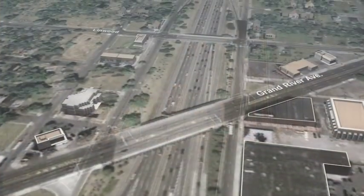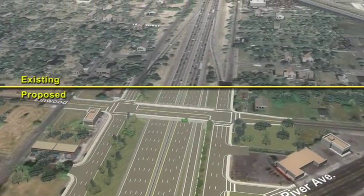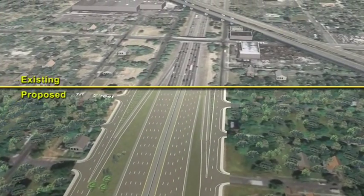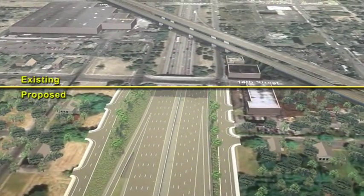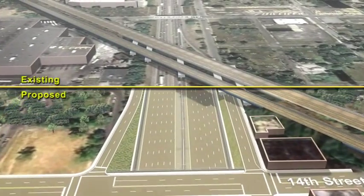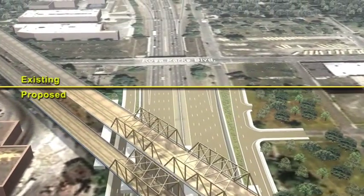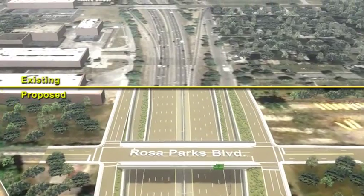Significant upgrades along the Interstate are planned so it can meet future traffic loads as well as exceed United States Interstate Highway Safety Standards. One such improvement project is in the City of Detroit, the I-94 Rehabilitation Project. These improvements are part of a project that will enable I-94 to continue to fulfill its intended function of meeting the needs of local and interstate commerce.